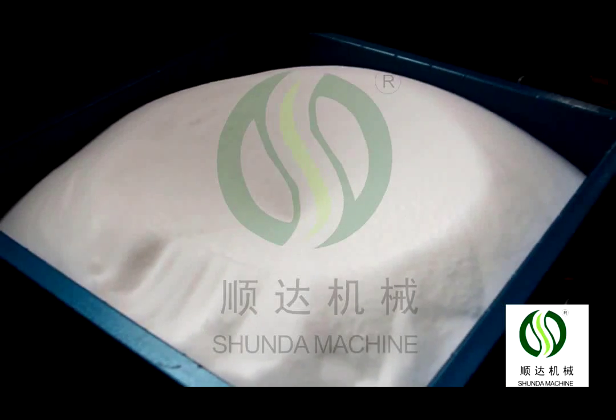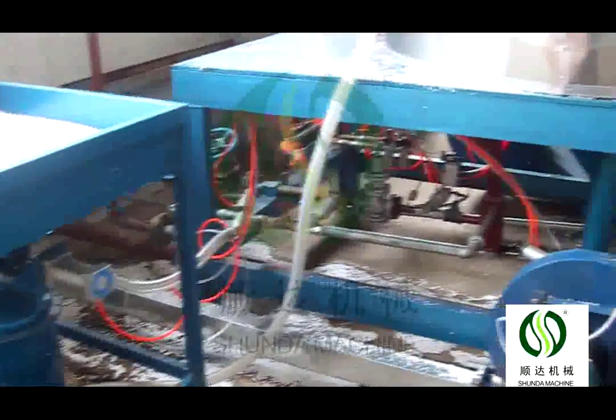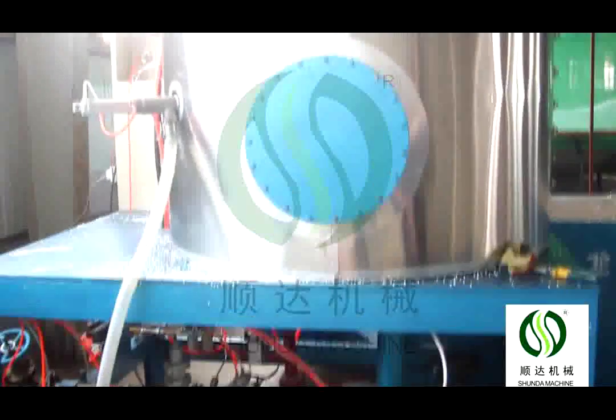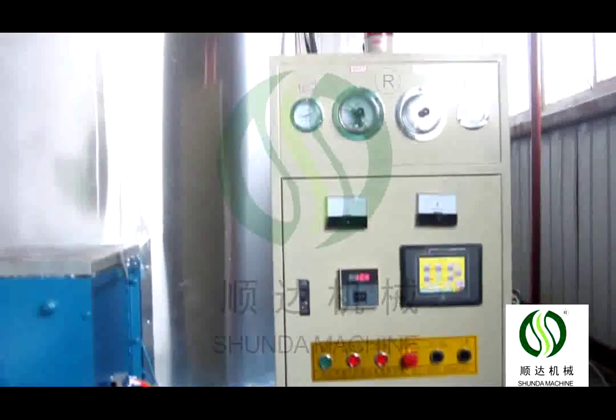The pre-expander control system can set foaming density, steam pressure, and foaming cycle according to customer requirements. The density can be up to 4 to 60 kg per cubic meter. The precise cycle time is 2 to 3 minutes per cycle.